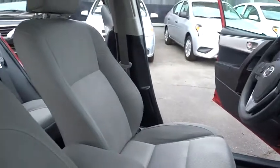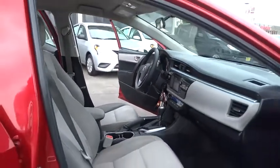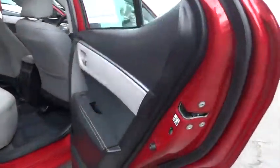This vehicle is Carfax certified one owner and qualifies for Carfax buyback guarantee. If you like it online, you'll love it in your driveway. Take it for a spin today.